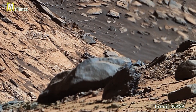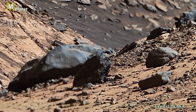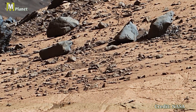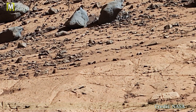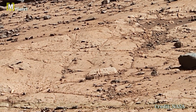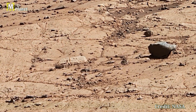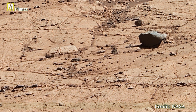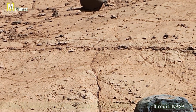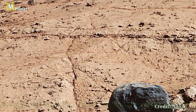As we continue our journey through this panorama, we will uncover more about the scientific discoveries made by Curiosity and the intriguing history of Mars. Stay with us on Mars Mystical Planet for the final part of this series. Remember to like, share, and subscribe to our channel for more amazing Martian content, and watch the full video till the end.